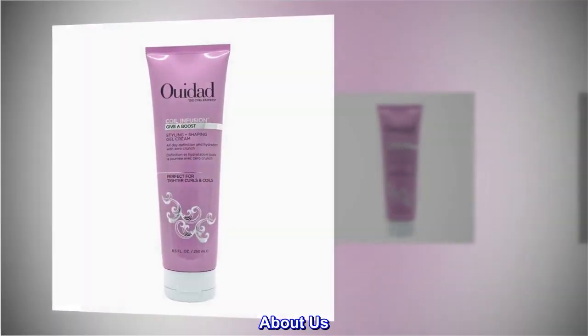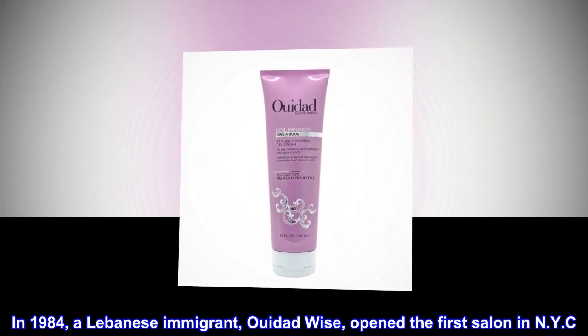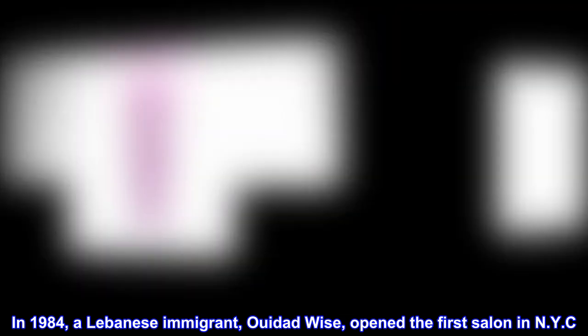About us. Stylist created. In 1984, a Lebanese immigrant, Ouidad Wise, opened the first salon in NYC, dedicated to curls.